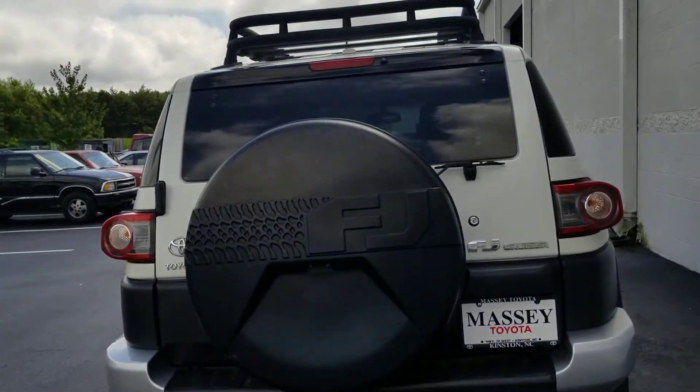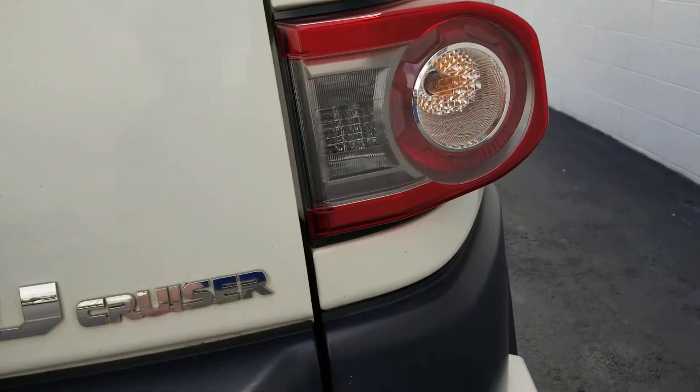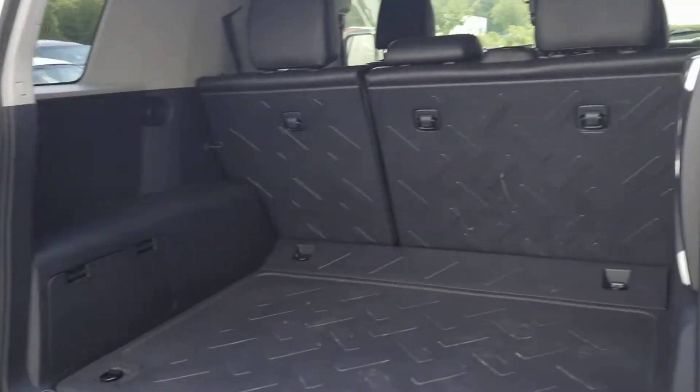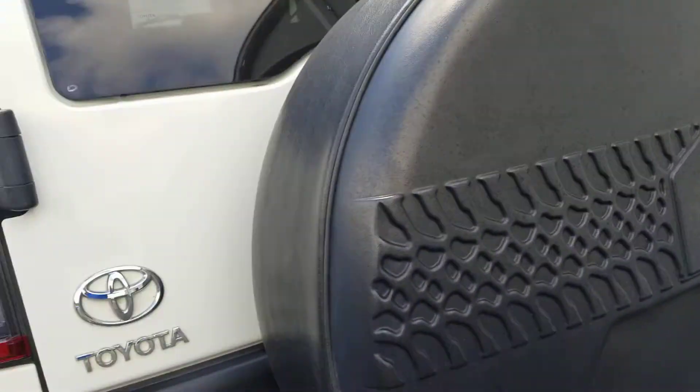There are parking sensors down there. There's your interior — it's not scored up at all, it's in pretty good shape. Let's take a look inside.